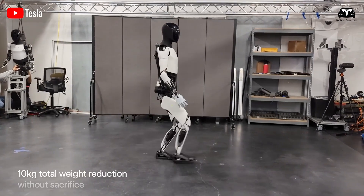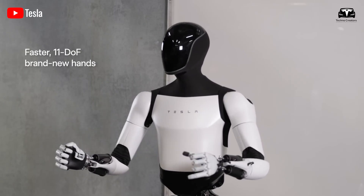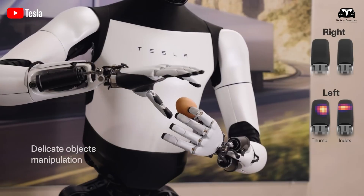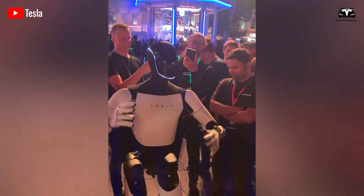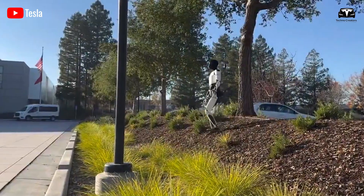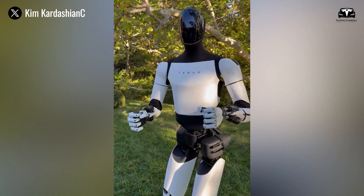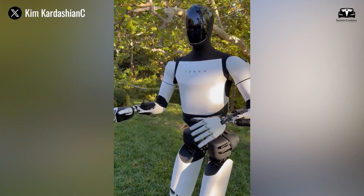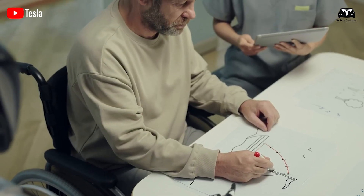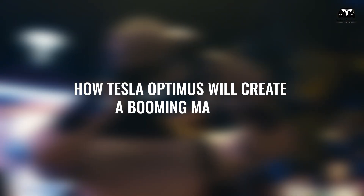The recent discussions around Teslabot being remotely controlled have sparked debate. Many assume that controlling a robot remotely is a step backward, but in reality, Optimus is undergoing remote operation during training — both in factories and in household chores — to gather valuable task-related data. It's similar to a child learning from its parents: through repeated teaching and practice, the child eventually becomes capable of completing tasks independently. Once Optimus reaches its full potential, it will function entirely on its own.